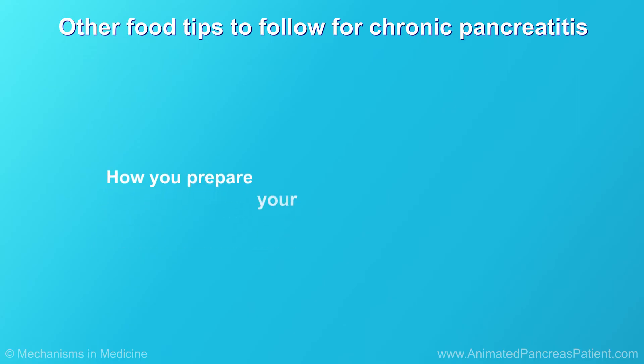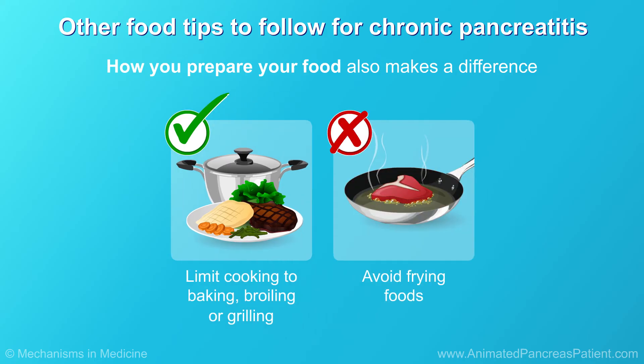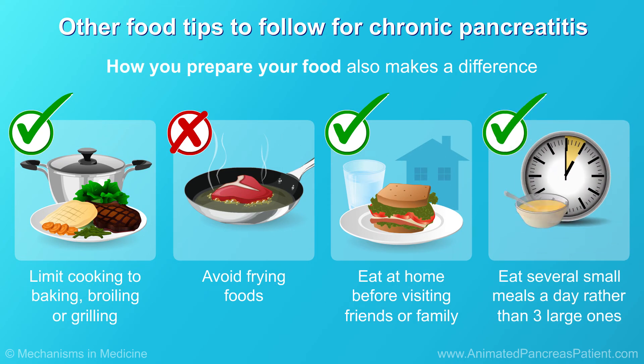How you prepare your food also makes a difference. Limit cooking to baking, broiling, or grilling meats, because frying adds too much fat. Eating at home before visiting friends or family can also be helpful if you can't be sure that the food where you visit will be safe for you. People with chronic pancreatitis should also adapt when they eat and how often. Eating several small meals a day rather than three large ones helps the body digest the food.